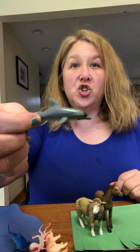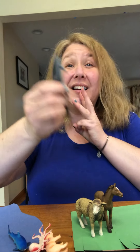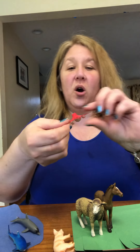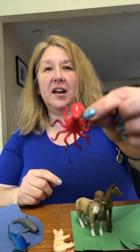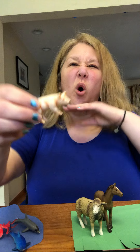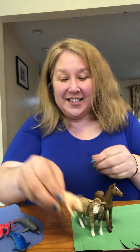And then we have the dolphin. Where do dolphins dive? In the water. And remember the octopus with all his eight arms? Where does he live? In the water. And the pig — in the grass. You're right.